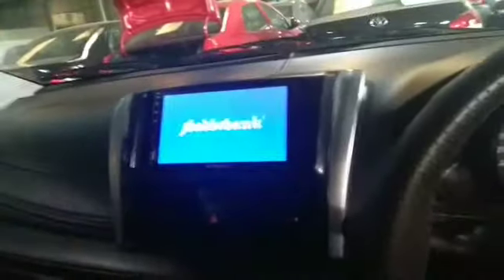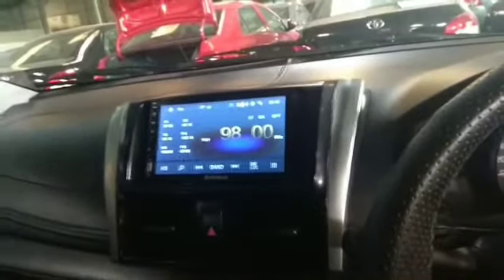Kita masuk ke dalam. Sudah ada power window, sudah ada alarm juga. Dan juga sudah ada double din. Jadi upgrade-nya itu ada kaca film, ban baru, velg, power window, dan double din. Keren banget, double din keren!